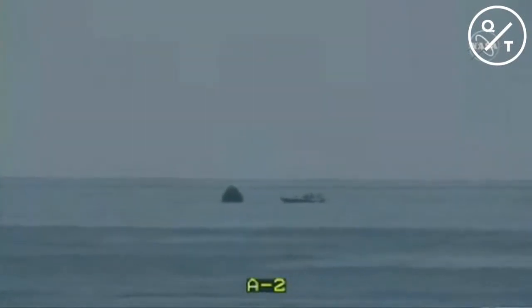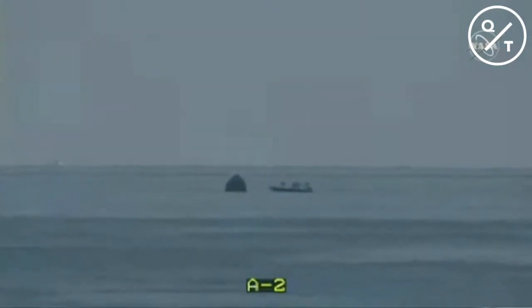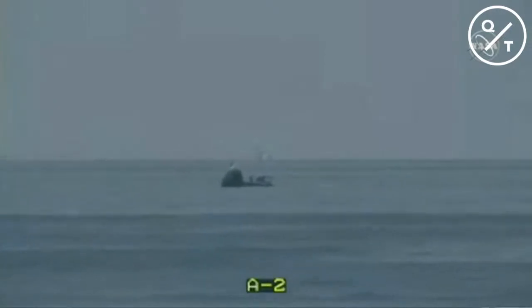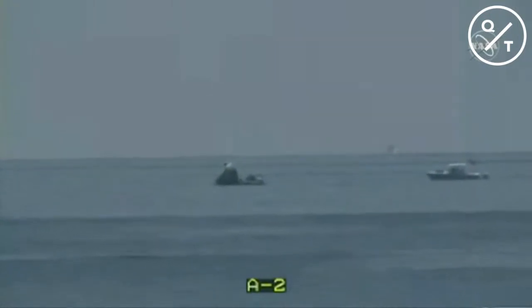A camera view from Go Navigator, the recovery vessel, shows the two fast boats getting ready to install the rigging equipment required to hoist Dragon out of the water. One fast boat is collecting the parachutes. Shortly we should see a team member crawl up onto the side of the capsule to install the rigging. That particular team member is highly experienced and trained — climbing on top of an oddly shaped object in the ocean could be tricky, requiring hours and hours of training and certification.